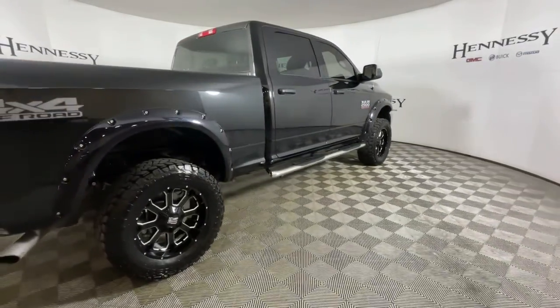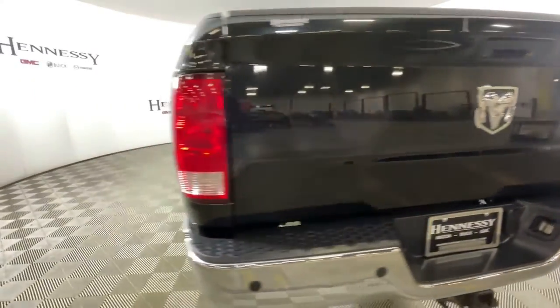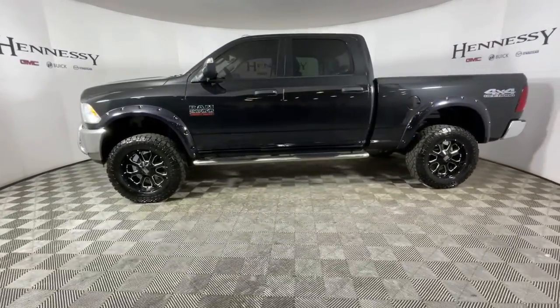Electronic stability control, tow hooks, power windows, four-wheel disc brakes, power steering. Don't take risks in a truck that's not up to the task. Get the Ram 2500 and power up.